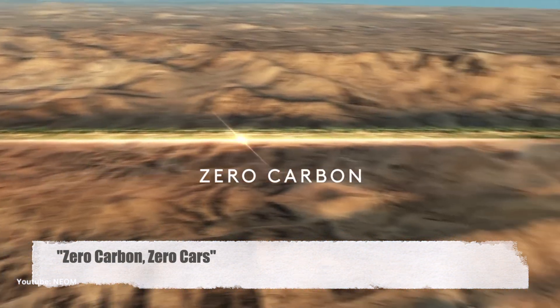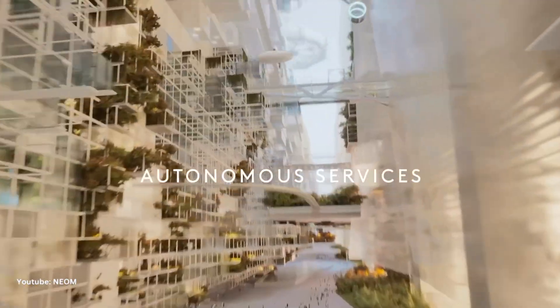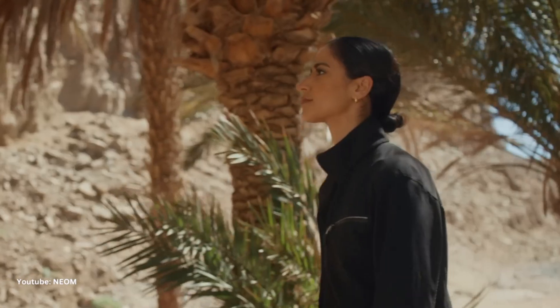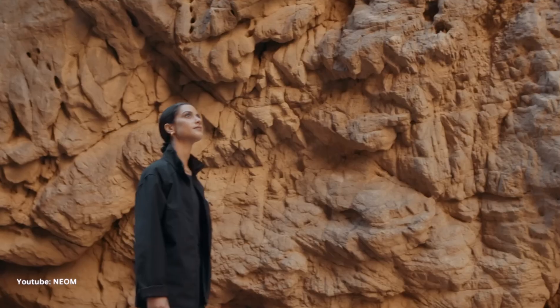Zero carbon, zero cars. One of the most fascinating aspects of The Line is its commitment to sustainability — no cars, no carbon emissions; it's all about clean and green living. You'll be able to travel from one end to the other in just 20 minutes, thanks to ultra-high-speed transit, but without the traffic jams and pollution we're used to.